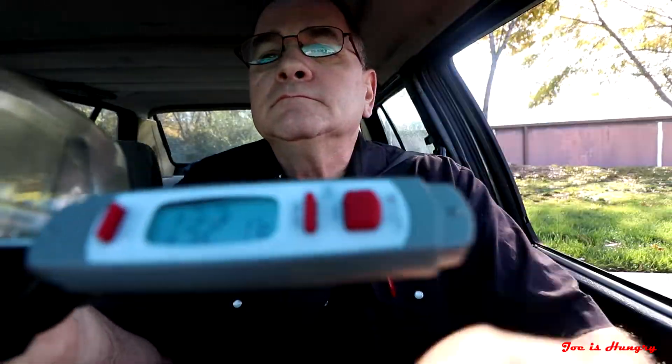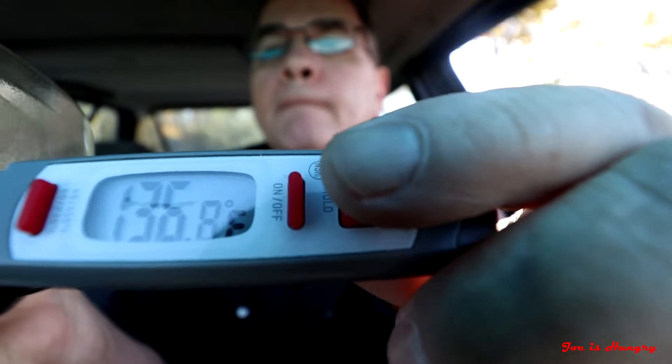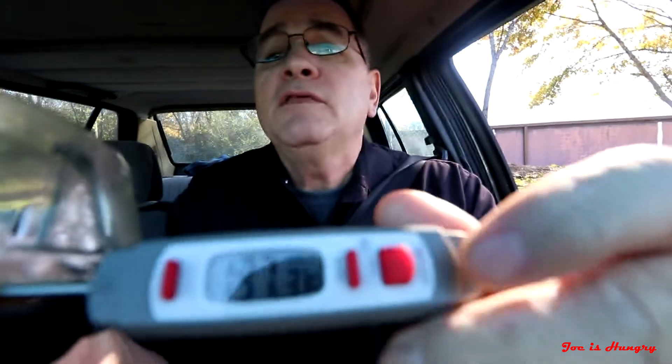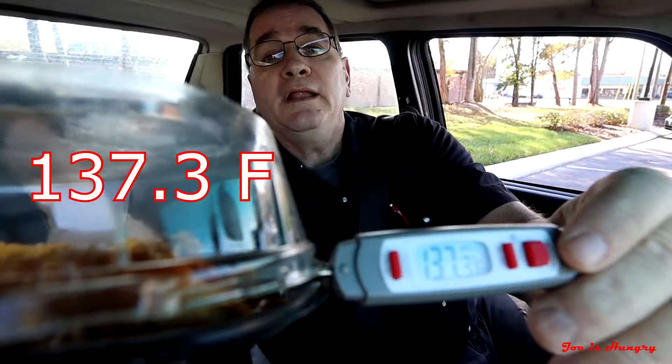We've got our chili cheese smothered tamales. Let's hold off to the side and do the Joe is Hungry temperature test. These things come in at 137.3 degrees Fahrenheit, which falls within the limits of the Joe is Hungry temperature test. I would have liked to have seen them a little bit hotter, but I'm not really sure they can cook these things perfectly to order. This is a limited time offer — it's a seasonal thing for Del Taco.